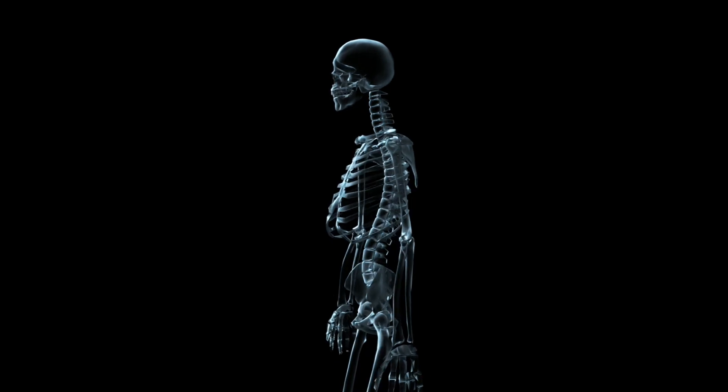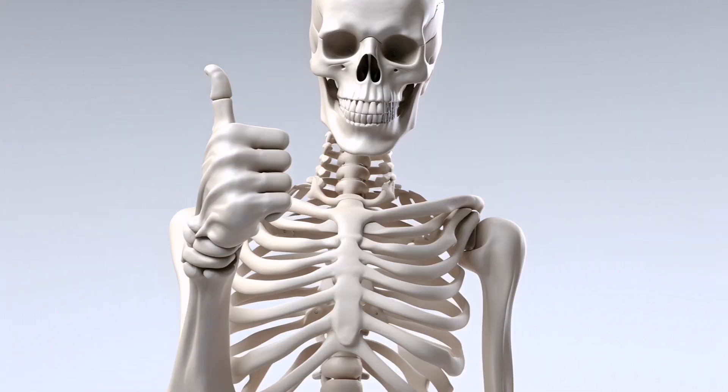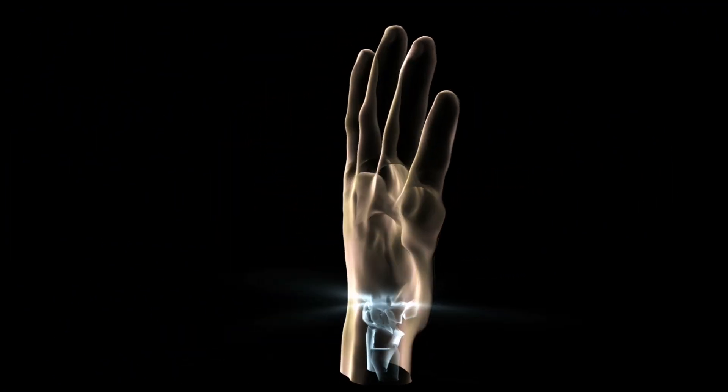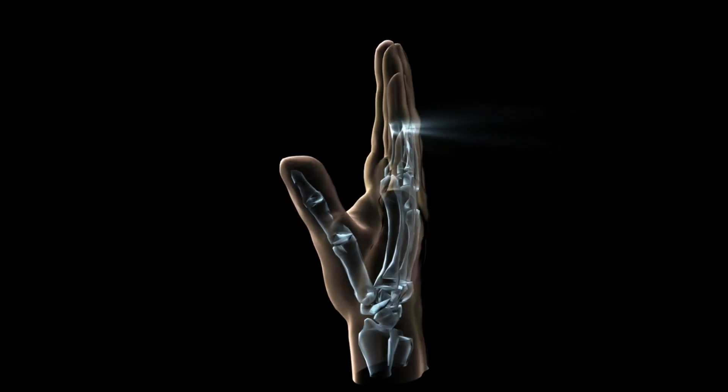Bones store minerals such as calcium and phosphorus, which can be released into the bloodstream when needed for other bodily functions. Bones play a crucial role in maintaining mineral balance in the body, helping to regulate calcium levels in the bloodstream.